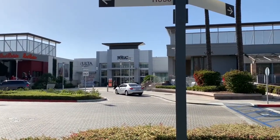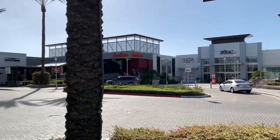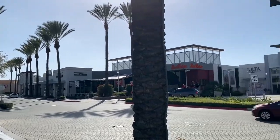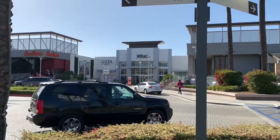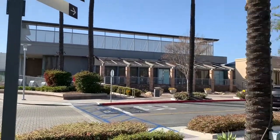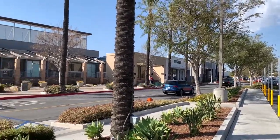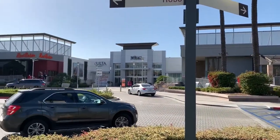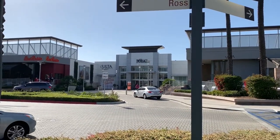Hello everyone, welcome to another episode of Alex's Adventures. In this episode we are going to take an adventure inside the Village at Orange in Orange, California. We are here at the Village at Orange, also known as the Mall of Orange or Orange Mall, and today we're going to take a walking tour inside.